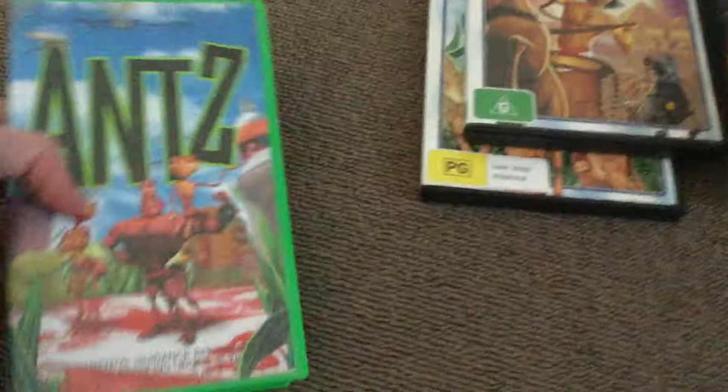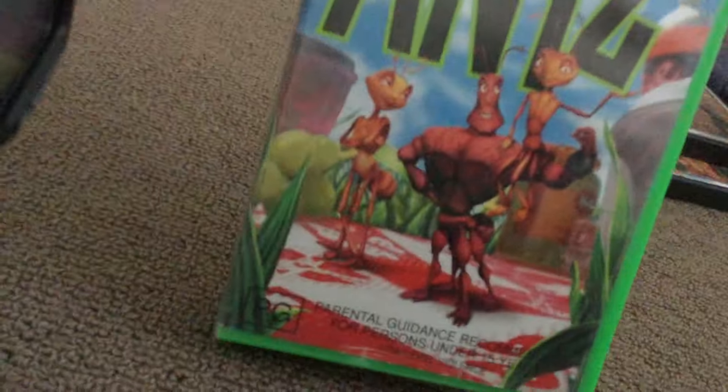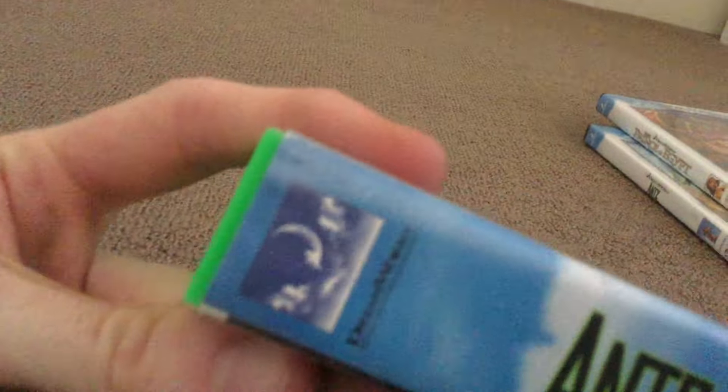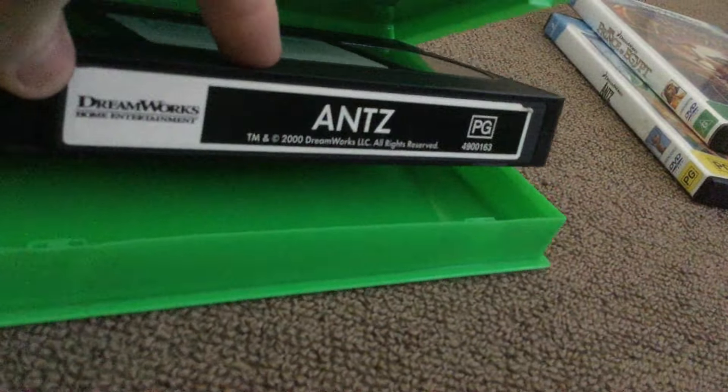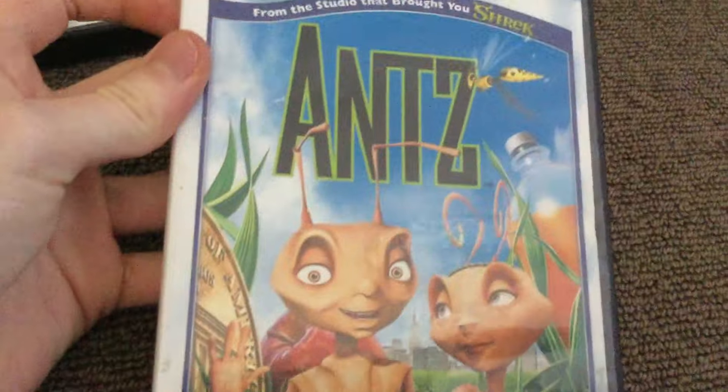The first one is Antz. So we're going to start with the VHS copy of Antz — very smart and very funny, two big thumbs up. There's the tape sticker, incredible. It's actually from 2000. Now we also have Antz again, which is on DVD.